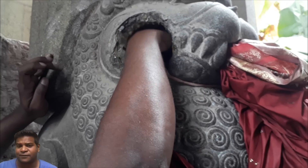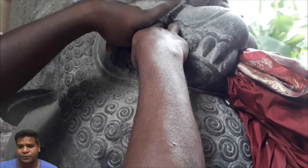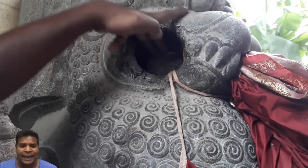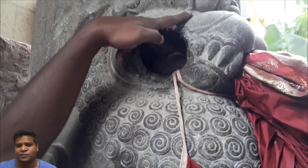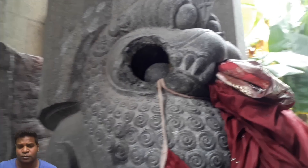Some experts have theorized that ancient builders followed a similar procedure. After carving the lion's mouth, ancient sculptors would have worked for countless days and slowly chiseled this stone ball inside using primitive tools.